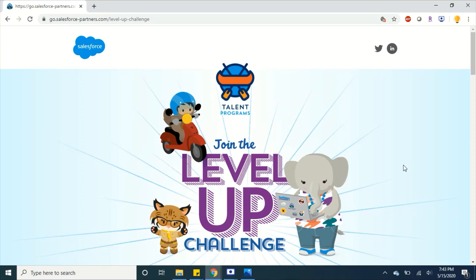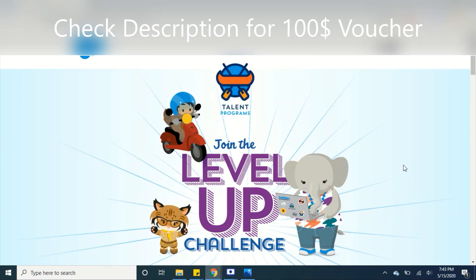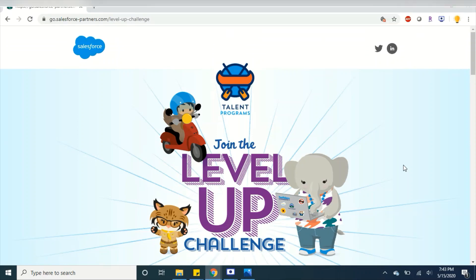If you have already completed any certification, I have provided another voucher in my description — that one is for $100 and is for users who have attended a free webinar in Salesforce. I've put that voucher code in the description; try it and let me know if it's not working and I'll provide a new one.